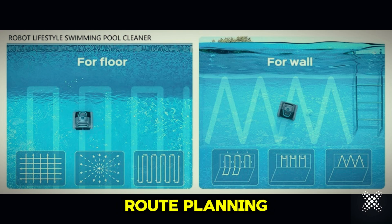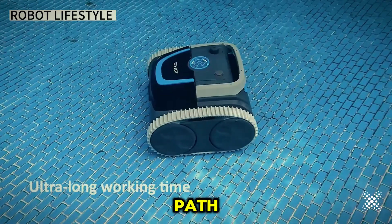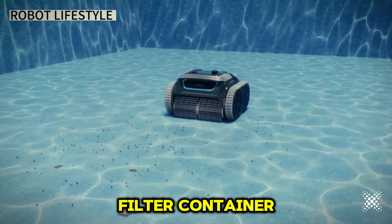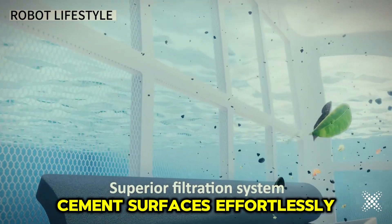With its autonomous route planning, the cleaner scans your pool and self-adjusts to follow the most efficient cleaning path. Equipped with a single-front high-speed scrubber and a large filter container, it tackles dirt on tiles, PVC, mosaic, and cement surfaces effortlessly.